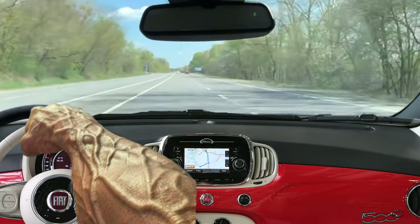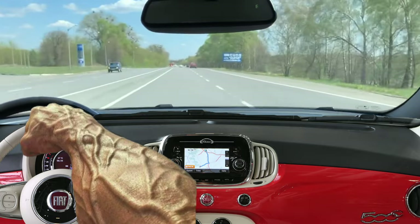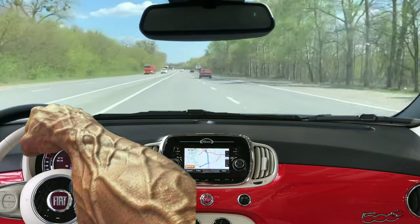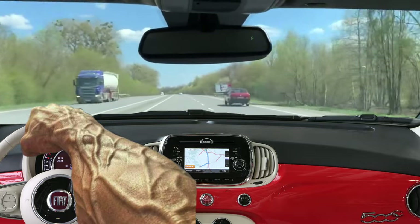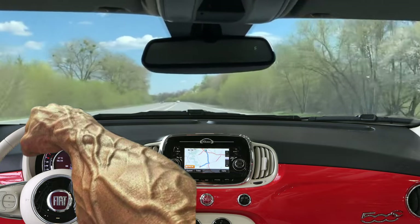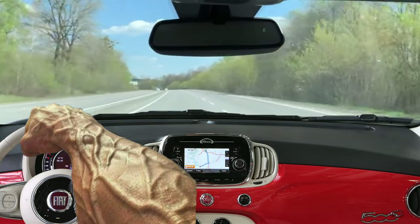The Fiat 500 has been manufactured since 2007. It comes in a hatchback variant and a 3-door convertible. The Fiat 500 is available in 4 different trim levels – Naked, Pop, Lounge and Sport. Customers can also choose from 15 interior trims, 9 different wheel types, 19 stickers and 12 body colors.